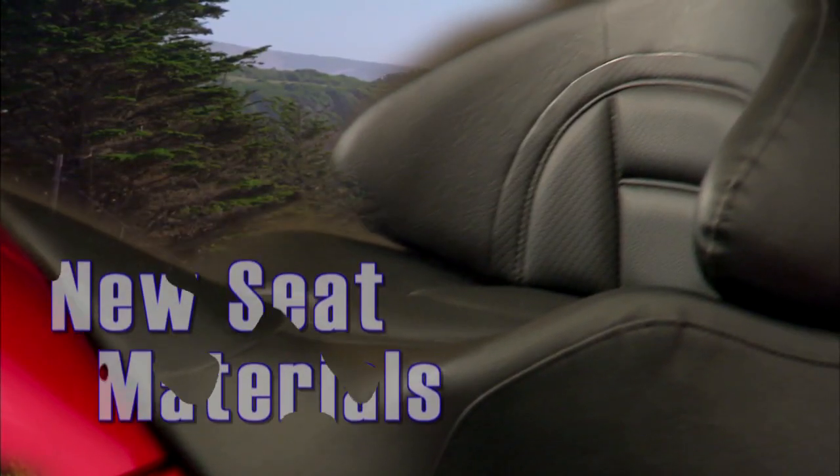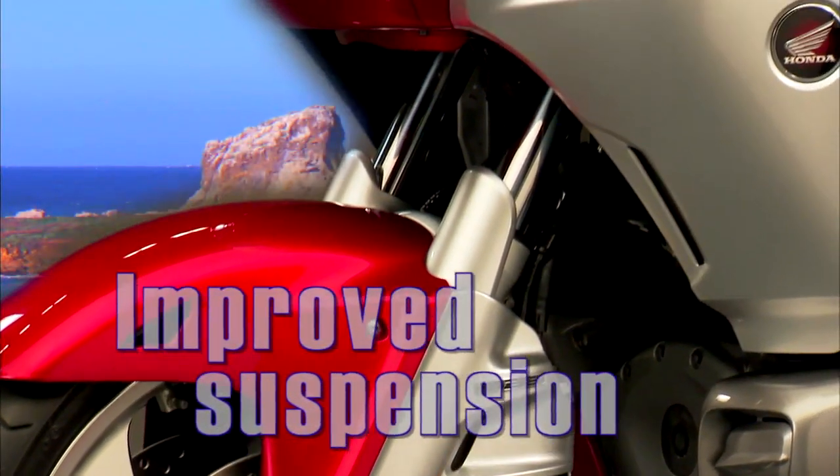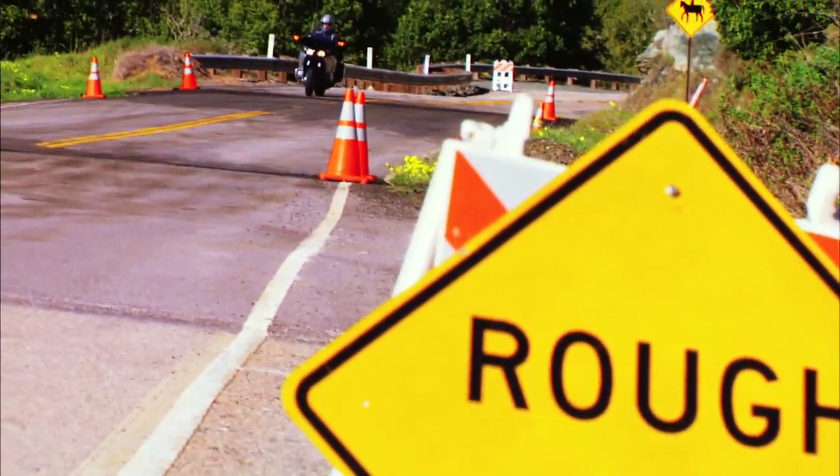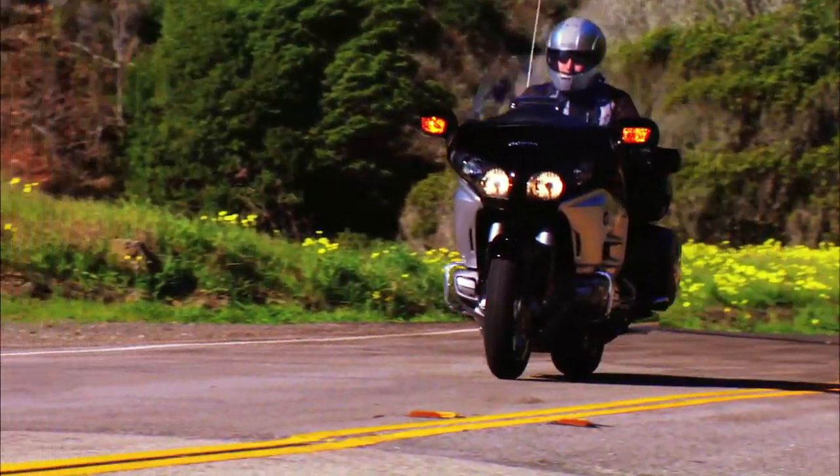With a focus on comfort, we updated the urethane material within the seat to enhance seat comfort. Also, the front and rear suspension bushings have been improved. The changes to the front suspension have a dramatic impact on how smooth the bike feels.